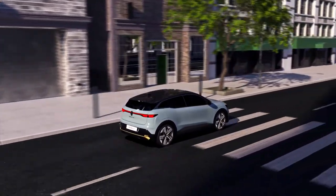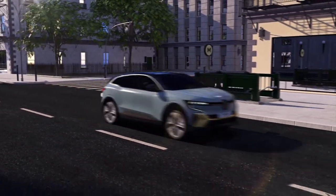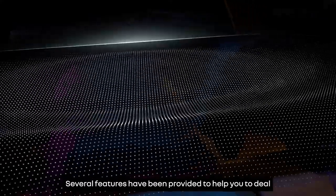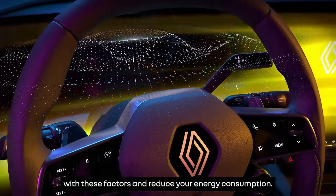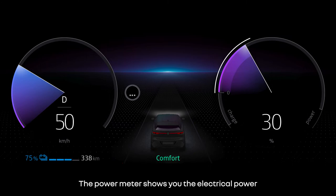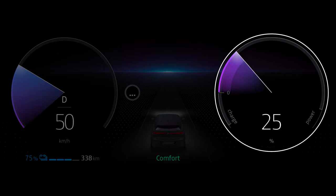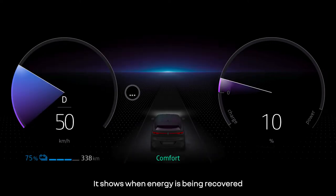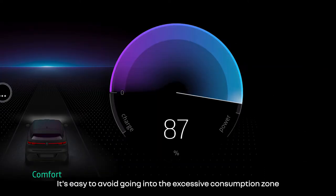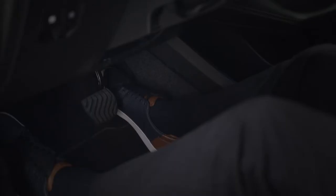Several features have been provided to help you deal with these factors and reduce your energy consumption. The information shown on your instrument panel will help you to adapt your driving to avoid high energy consumption. The power meter shows you the electrical power consumed by your vehicle in real time, showing when energy is being recovered and when it is being consumed. It's easy to avoid going into the excessive consumption zone by taking your foot off the accelerator when you reach that zone.